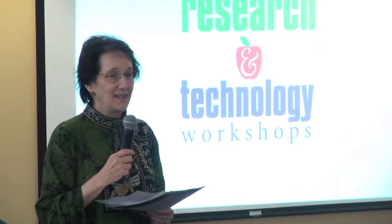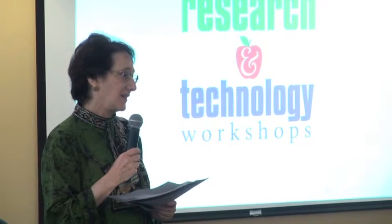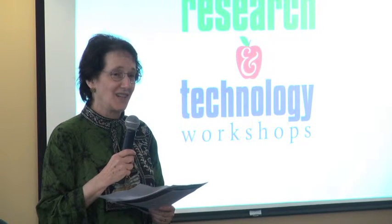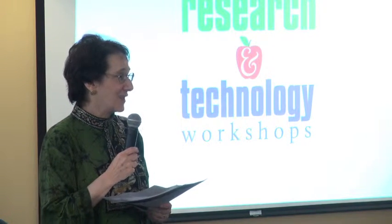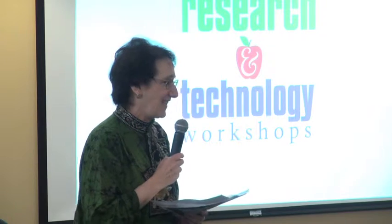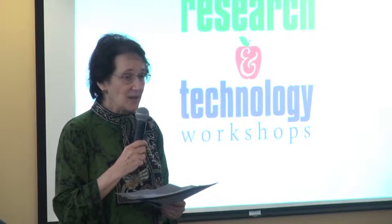Today we are highlighting the winners of two of our wonderful CTRL awards. I'll introduce the first of the recipients who will speak first, and then after the first recipient speaks, I will introduce the second recipient.